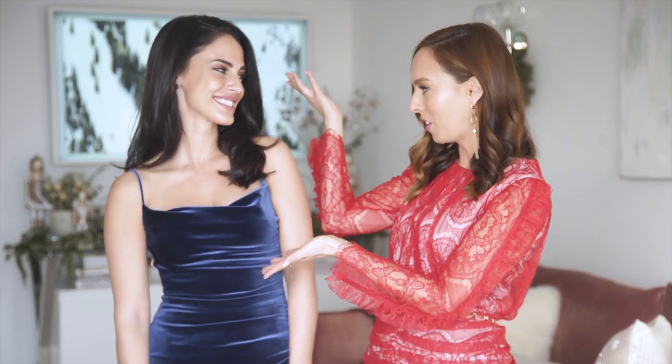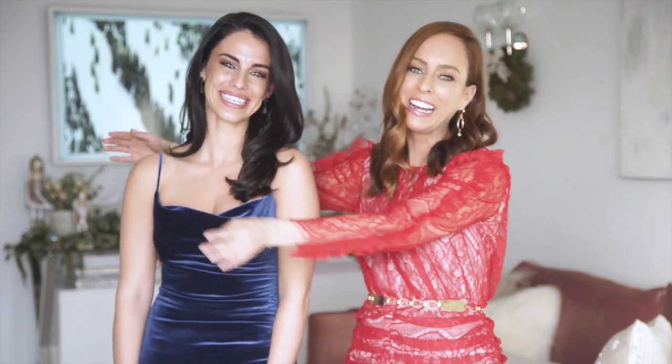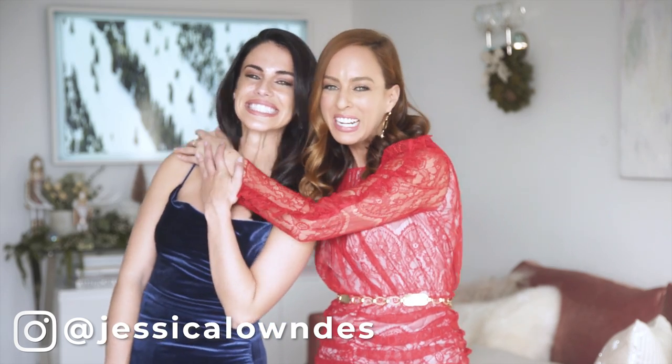Hey guys, it's Sydney. Welcome back to my channel and welcome back to the holiday trend guide. I'm so excited because today I have the beautiful Miss Jessica Lowndes, aka my love bug. I'm so excited to have you here. We are going to give you eight different holiday looks, so make sure you subscribe and let's get styling.